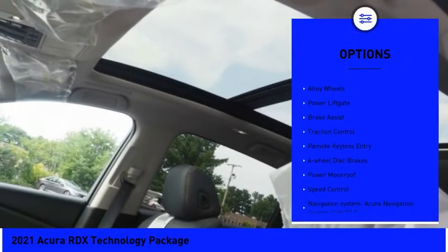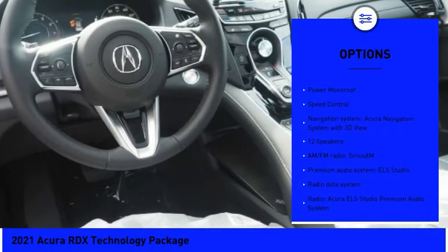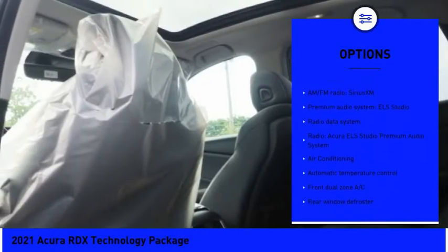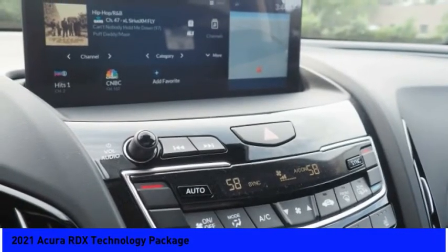Panoramic sunroof, electronic stability control, alloy wheels, power liftgate, brake assist, traction control, remote keyless entry, four-wheel disc brakes, power moonroof, and speed control.